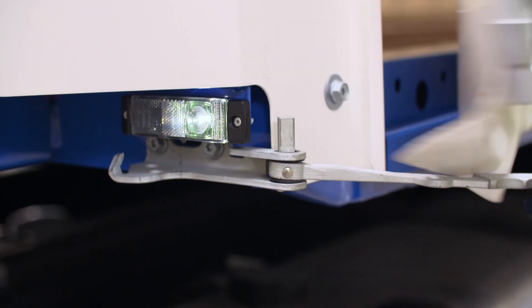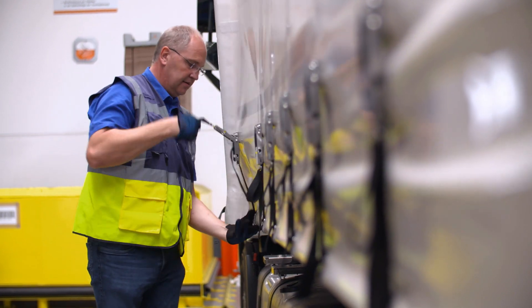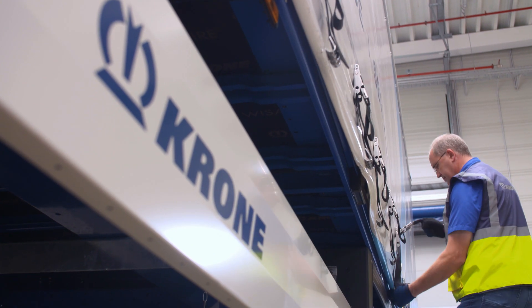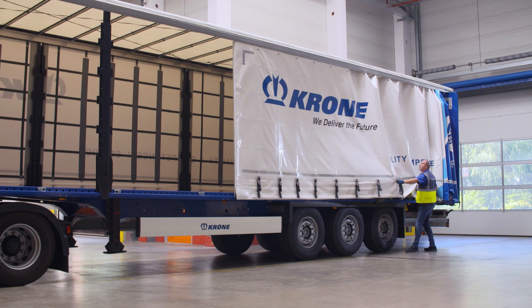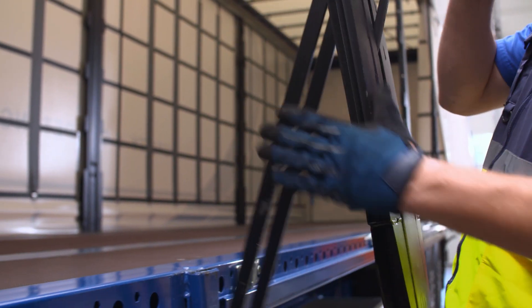Simple handling starts as soon as you open the curtain. The Krone-produced external beam, combined with offset curtain rollers, makes it even easier to slide the curtains. The trailer's side rails feature an optimised design.